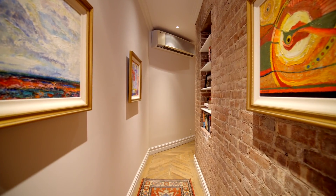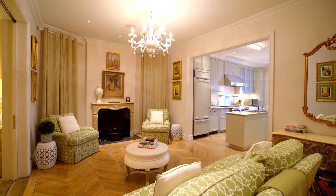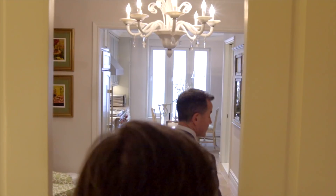Further down the hall, there's a built-in wine fridge. And this opens up into this beautiful family room, another fireplace. There's also a full bathroom back here, which is perfect for your guests. And one of my favorite features are these beautiful pocket doors.